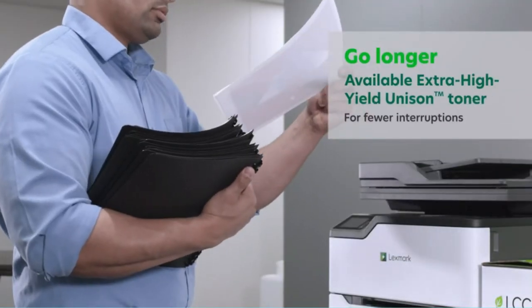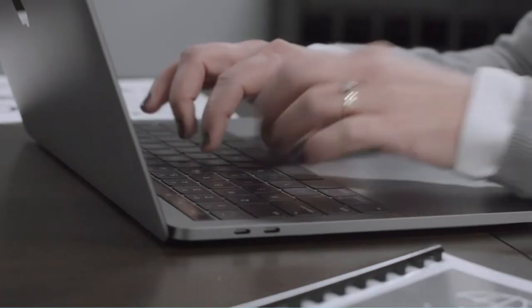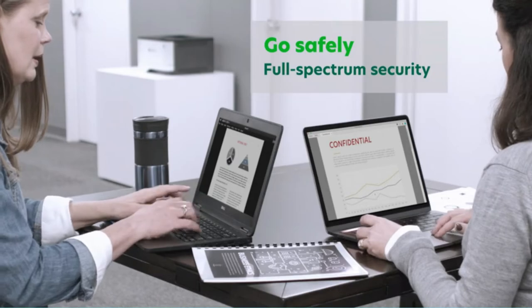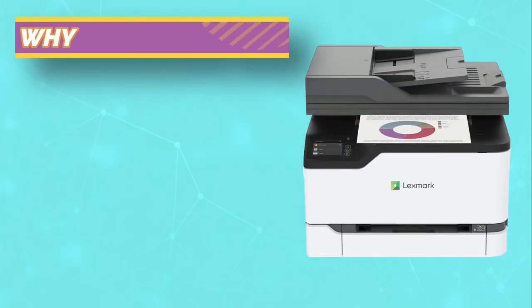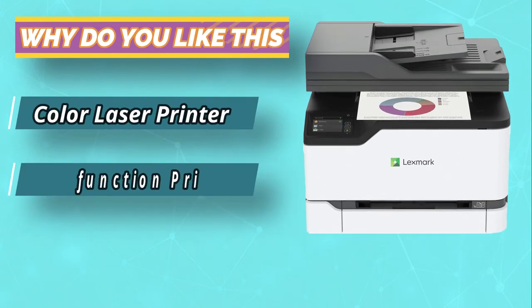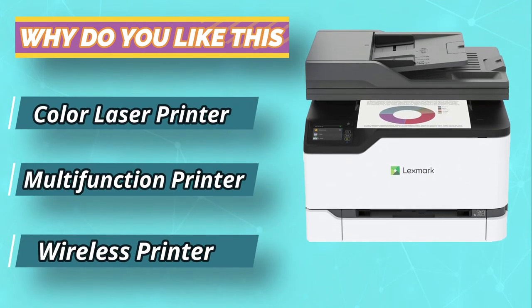It offers fast printing, copy, and scanning for qualified small businesses or up to four users at home. It is designed for high volume printing environments.